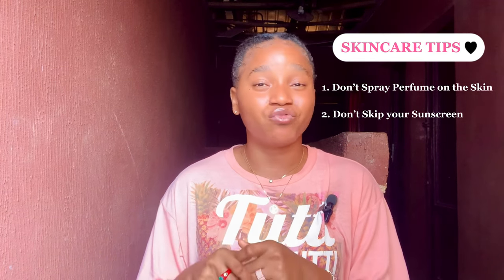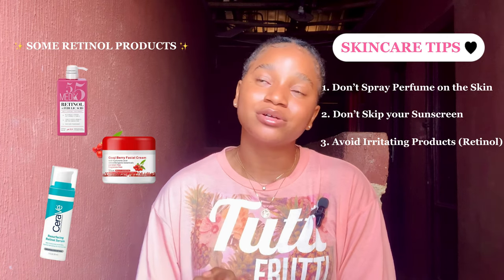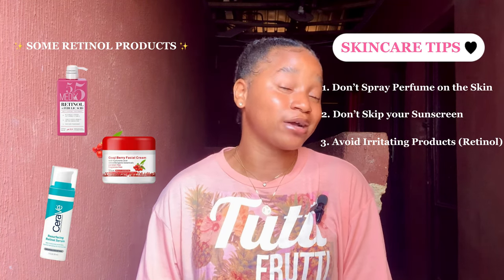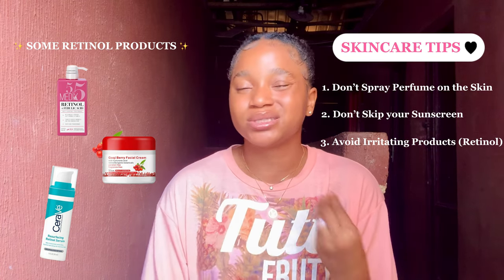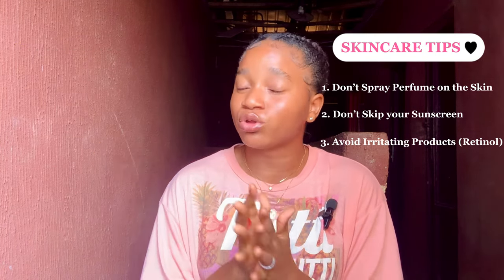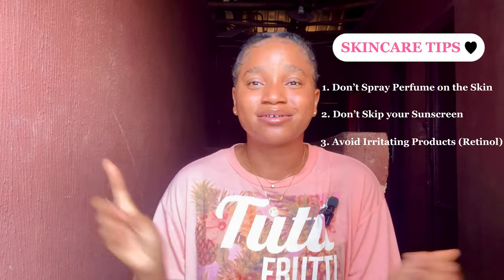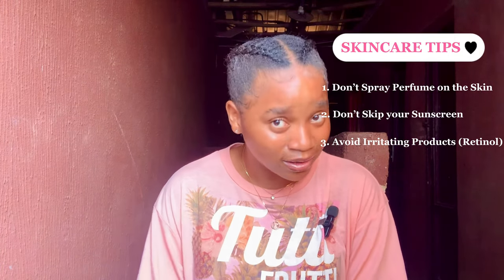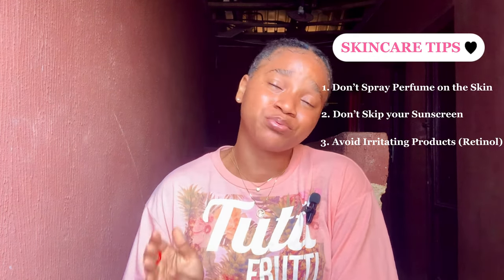Another skincare tip: do not skip your sunscreen. If you're trying to repair your damaged or bleached skin, sunscreen should be your best friend. You also need to avoid the use of irritating products like retinol. I know retinol is a very good ingredient for anti-aging, but in the process of repairing your bleached skin you don't need it — retinol is irritating and it increases redness and sensitivity on your skin.